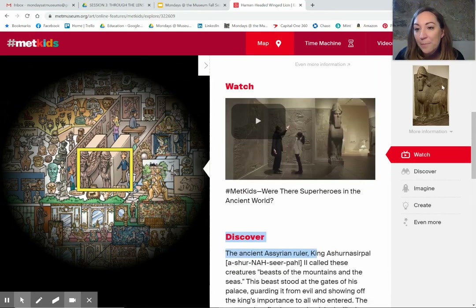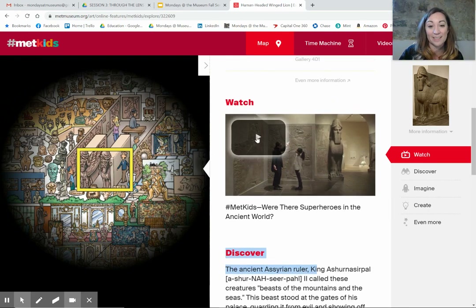So he's got wings, so he has the power of flight. Looks like it's like a lion, so he's got to be strong and fast. And the human head makes me think that he's got to be pretty smart. Let's see what they say in this video.